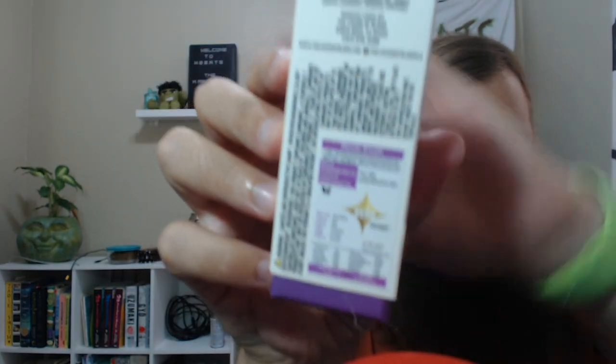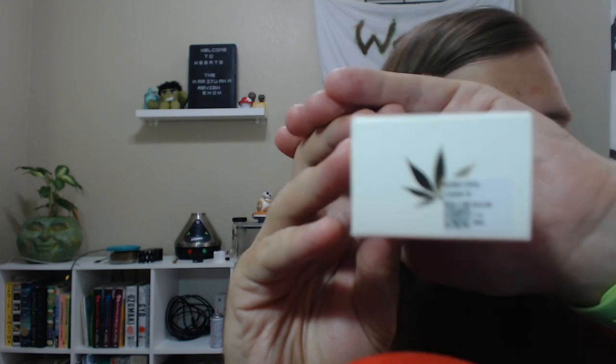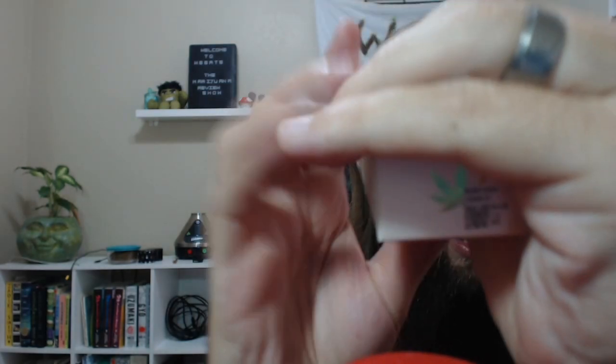On the back we've got their lab testing results showing it coming in at 78% THC. And then, as everybody's going to want to know, this comes in at $45 for a one-gram cartridge at a dispensary in Long Beach, which puts it right smack dab in the average cost range for vapes at this dispensary.